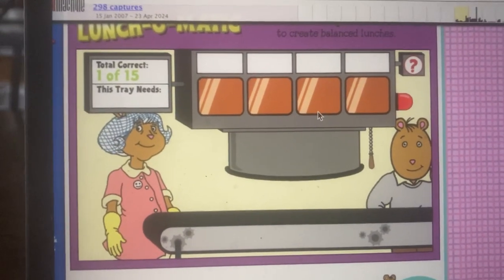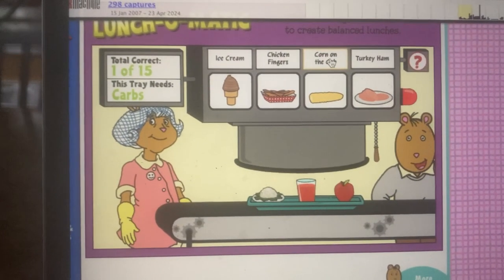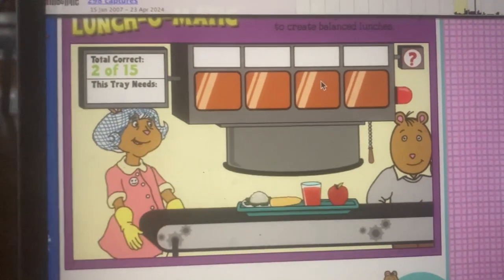Here comes the next tray. What do we need now? Something with carbs for stored energy. Corn on the cob. That's right.